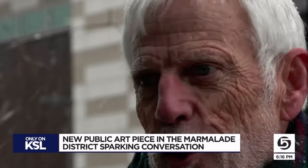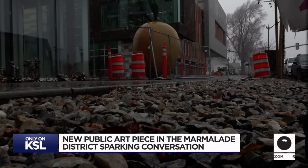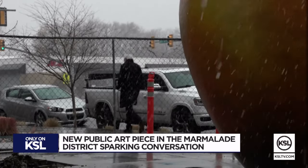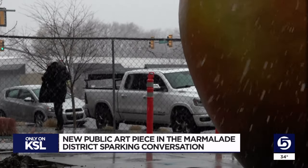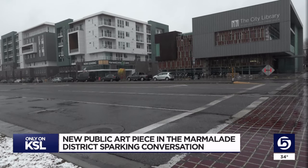It's not a big issue for me. The plaza behind the apricot is expected to be completed in the spring. The hope is the ripe fruit will welcome sweet interactions in the center of the Marmalade District. Hopefully it brings some identity and people just enjoy it. In Salt Lake City, Shelby Lofton, KSL 5 News.